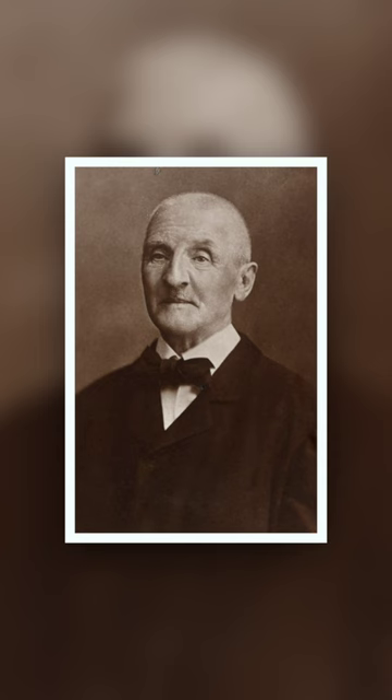Bruckner famously loved Wagner's music, so much so that the Seventh Symphony is considered to be a kind of memorial to Wagner, written after his passing in 1883.